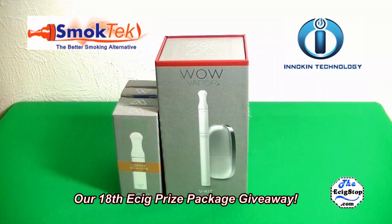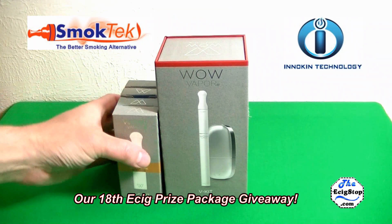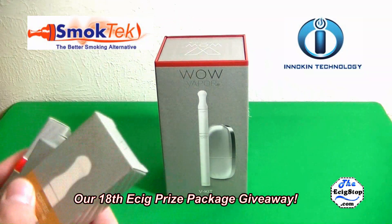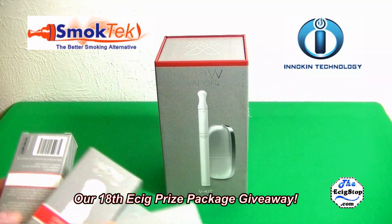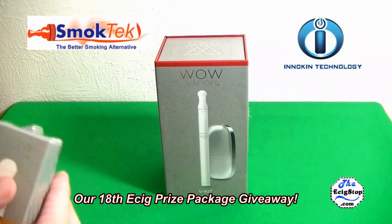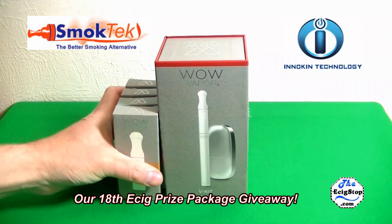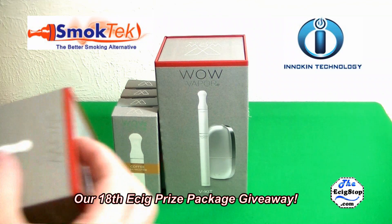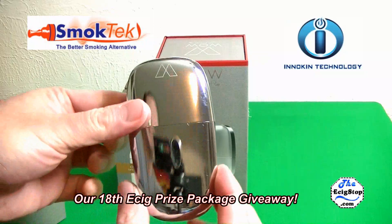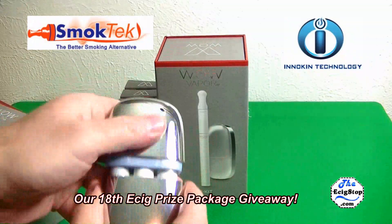I also want to give a shout out and thanks to Vapor for Life. This is a WOW Vapor V kit and you also have four V cards with flavors: cinnamon, peppermint, coffee, and watermelon, plus the tobacco that's in the kit. I have one of these myself — it's a nice kit too.